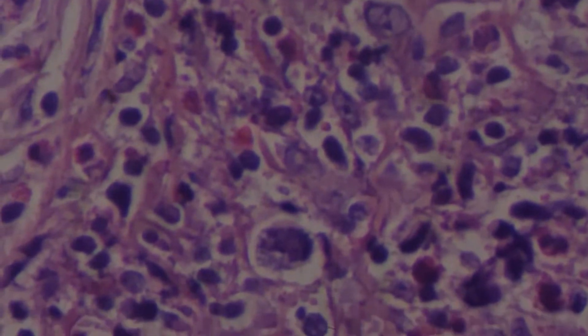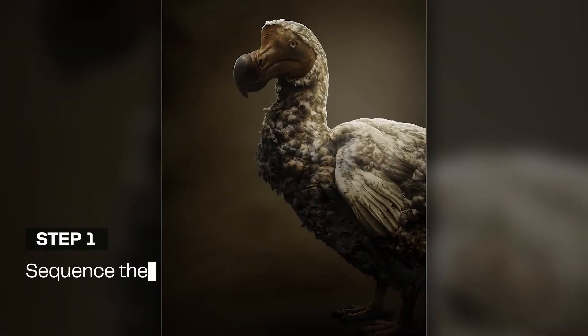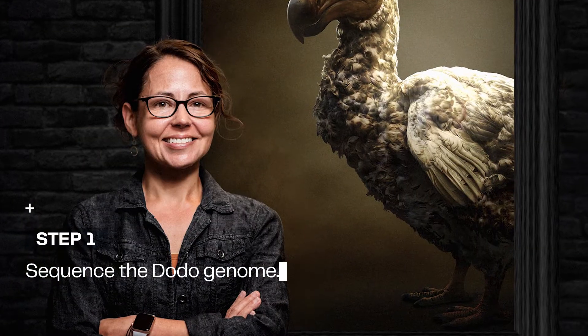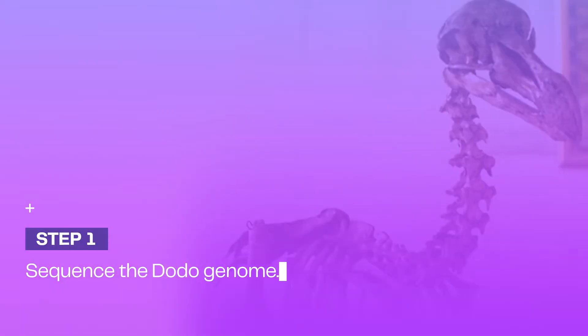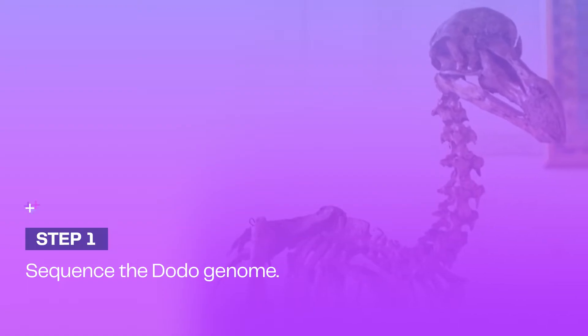Though similar to the process for de-extincting mammals, our avian de-extinction process presents its own complexities and challenges. The first step is to sequence the dodo's genome. In collaboration with Colossal Scientific Advisor and Lead Paleogeneticist Dr. Beth Shapiro, this was completed in 2021 utilizing a specimen housed in Copenhagen's Natural History Museum.